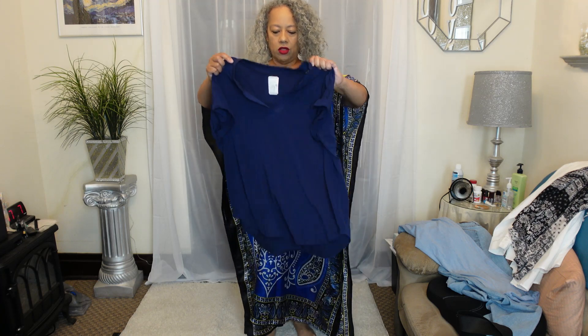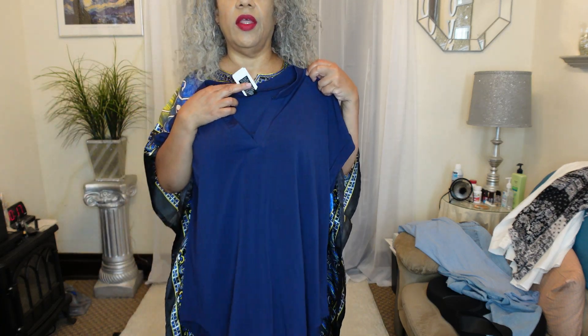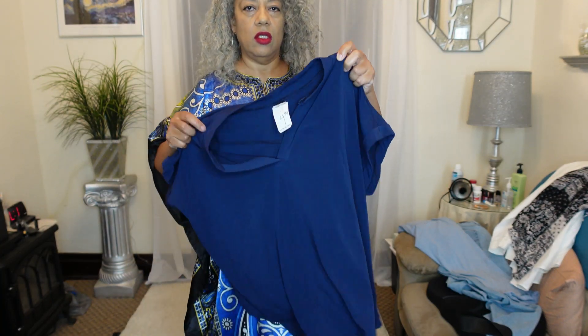I've also got a nice short-sleeve blue top to go with something that I have. It was $4.99 and I got it for $2.50.